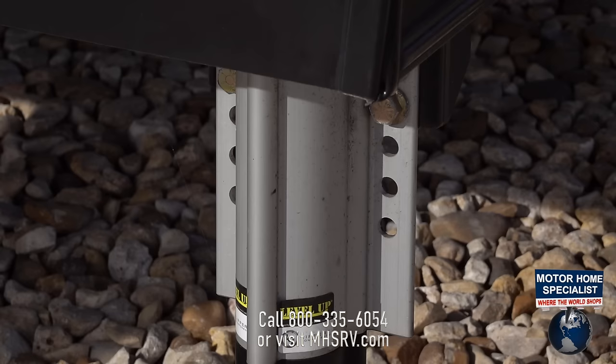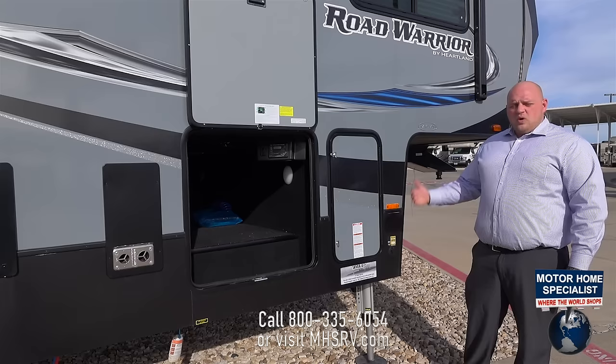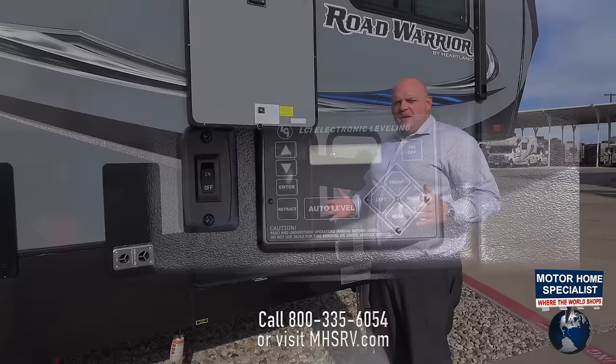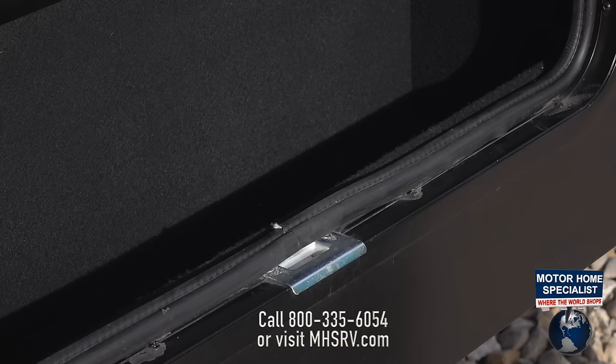Another crucial standard feature on Heartland RV's Road Warrior is our six-point leveling. Each one of these rams is rated for 16,000 pounds, which is the same equivalent as the weight of our biggest unit. Everything is touch-button auto-level — out of sight, out of mind. You get to a campground, you set it, level the coach, and be enjoying your campsite in no time.